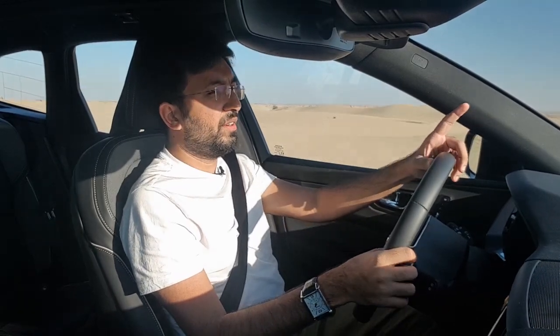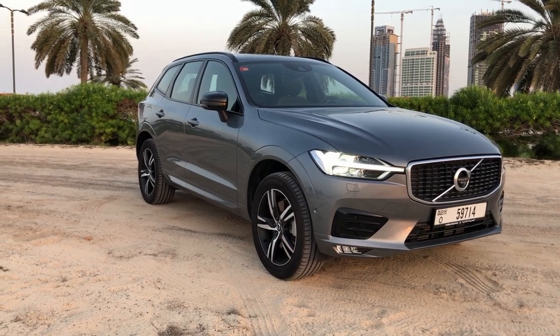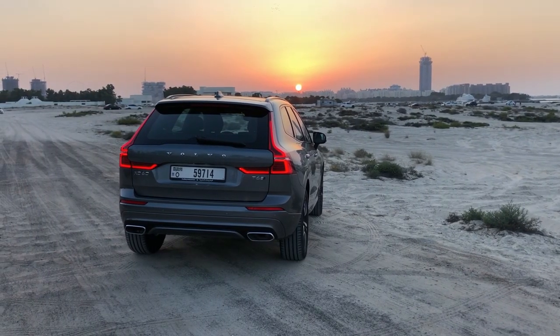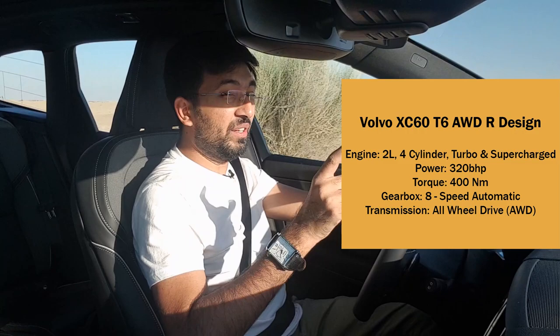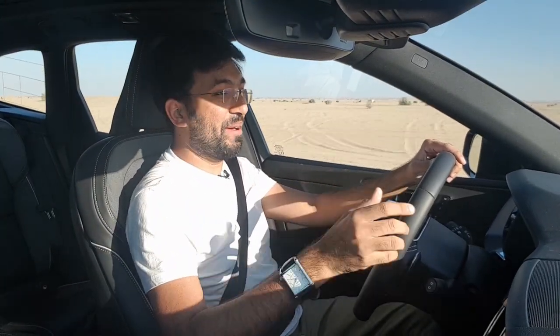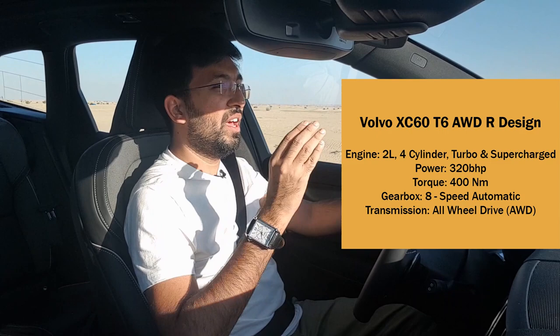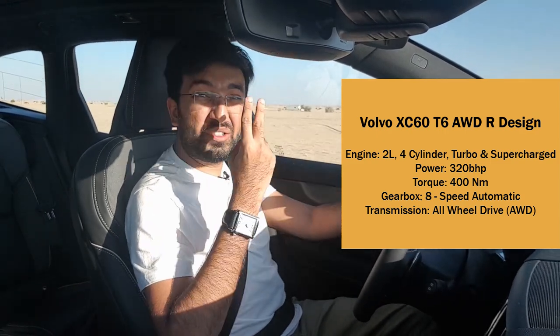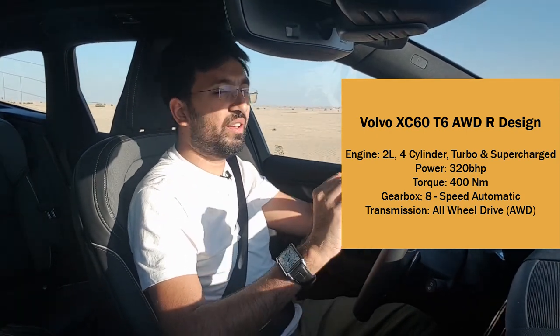The Volvo XC60 comes with a G6 engine which is a two-liter four-cylinder inline, but turbocharged and supercharged. You can hear the supercharger whining and the whistling noise it makes — it's just amazing. This engine produces 320 brake horsepower and 400 Newton meters of torque from a two-liter engine.